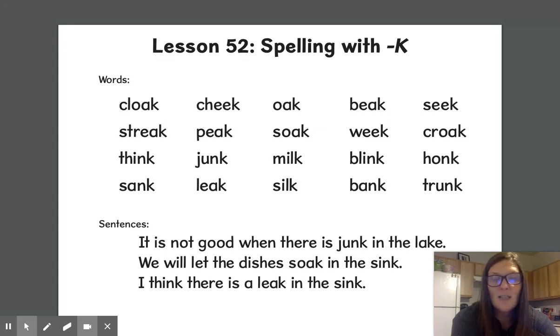Croak, think, junk, milk, blink, honk, sank, leak, silk, bank, and trunk.